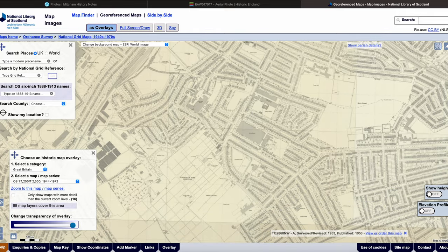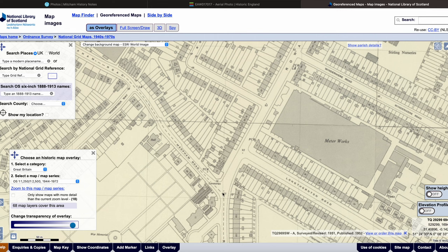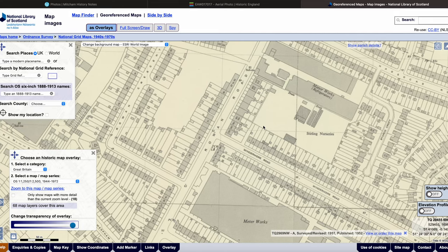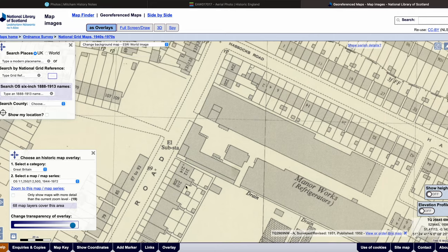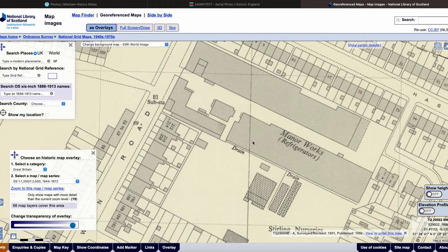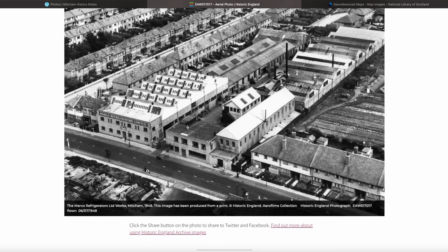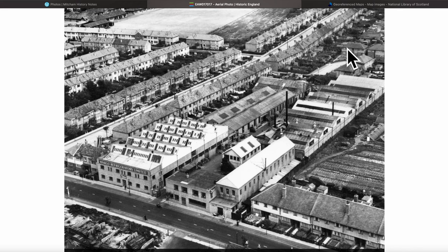I can see the cemetery at Streatham. So this is Ryan Road as it bends around there, and Metham Road. The meter works — I'll come back to that in another video. On Rowan Road between Windermere Avenue and Hassocks Road, Bayard Croft — those are the roads that surround the Manor Works, the refrigerator works. Let's go back to the photo. So as I said, this is Rowan Road, and that is Hassocks Road, and over there would be Bayard Croft.